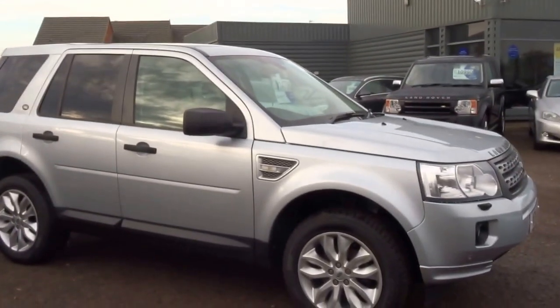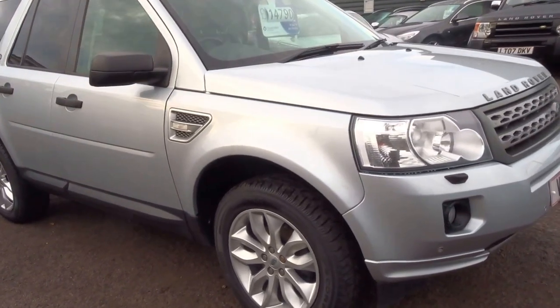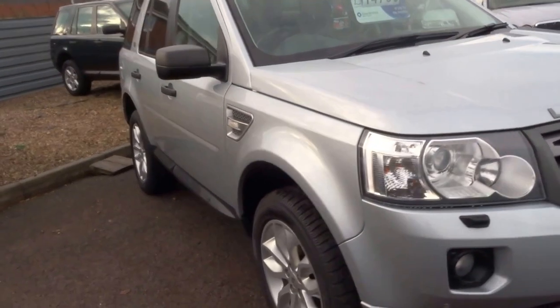Hello, George here from Country Car. I'm just going to walk you around this lovely 2011 Freelander. I have to say the specification of this particular car really really is nice.